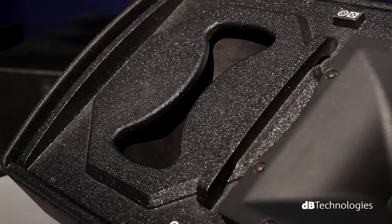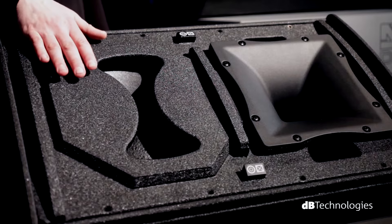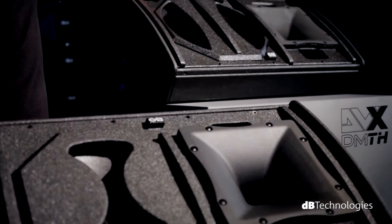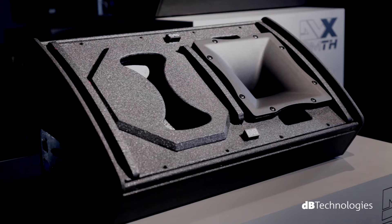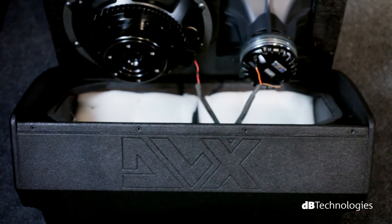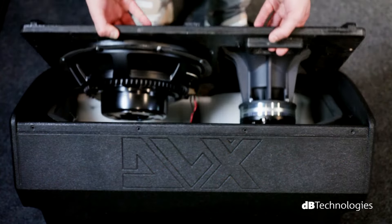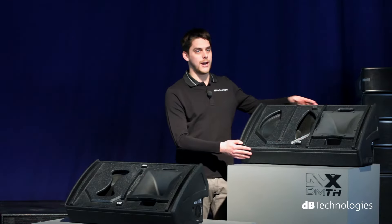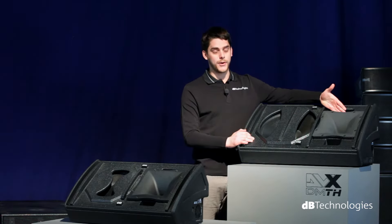DM-TH monitors are bi-amped, two-way active stage monitors equipped with neodymium compression driver and woofer and a 1500-watt RMS digital amplifier. The series includes two models. The DVX-DM-12-TH model mounts a 12-inch neodymium woofer with a 4-inch coil and a 1.4-inch output compression driver with a 2.5-inch coil. The DVX-DM-15-TH model mounts a 15-inch woofer with a 4-inch coil and the same compression driver as the previous model.